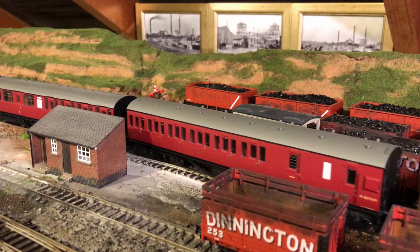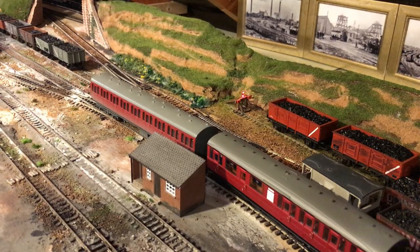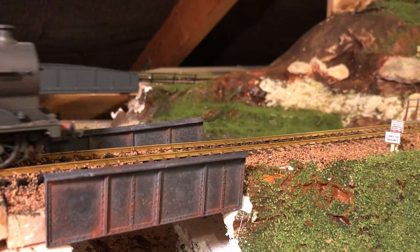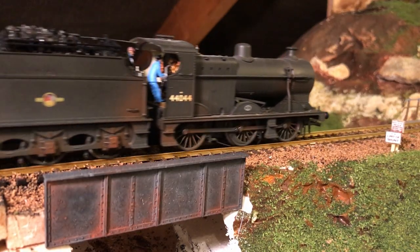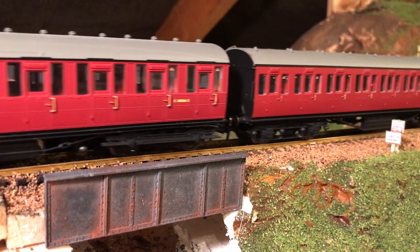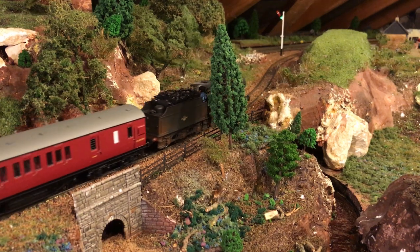It's followed by an even older Gresley-designed 51-footer. This has some first class accommodation which would have been used by the attending management and their families. It's also the only coach in the rake that had a lavatory. These short-haul suburban coaches were not interconnected by corridors, so the occupants of the other carriages would have to cross their legs until they got to Cleethorpes.